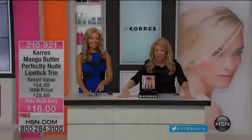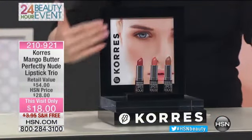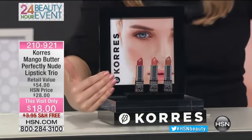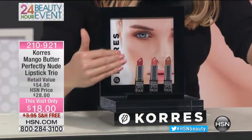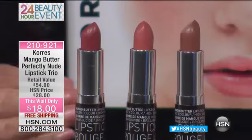A little, little exciting! Get ready, because we have our favorite lip color — hydrating, moisturizing, beautiful mango butter lipstick. In the hottest, greatest colors, this visit-only pricing: $18.